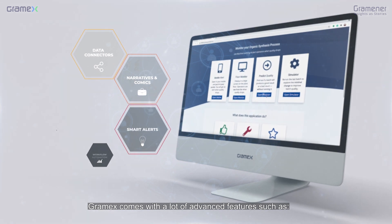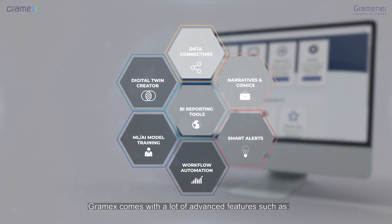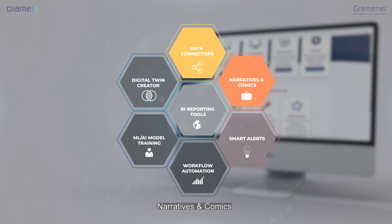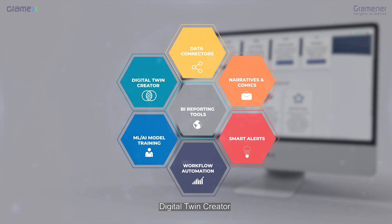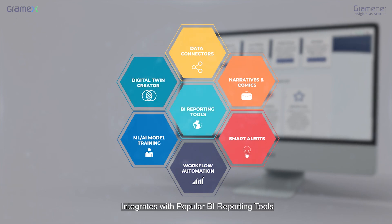GramX comes with a lot of advanced features such as data connectors, narratives and comics, smart alerts, workflow automation, ML and AI model training, digital twin creator, and integrates with popular BI reporting tools.